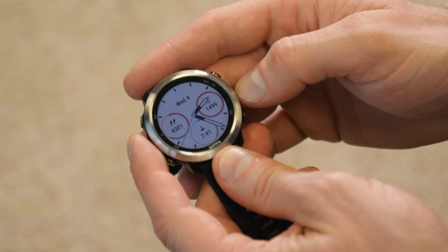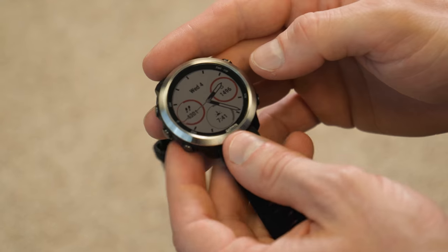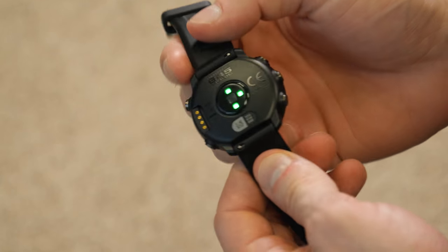Like most fitness trackers, the Forerunner 645 Music actively tracks daily steps, calories burned, and flights of stairs climbed, and also features an integrated heart rate monitor.